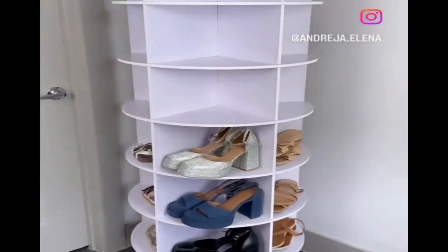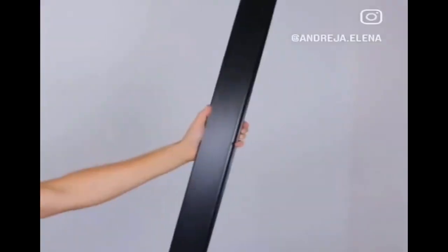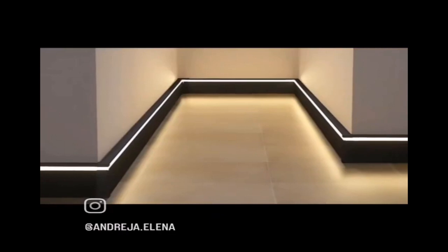This spinning shoe rack holds 35 pairs of shoes and keeps them easily accessible. This fitted sheet has handles on the corners for easy bed making. These aluminum baseboards have a slot for LED lights and a slide-in design that can be used in any room of your home.